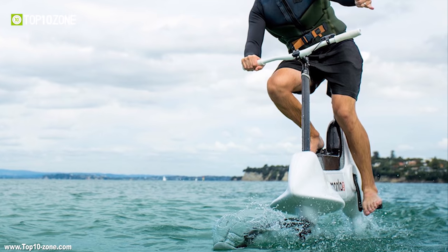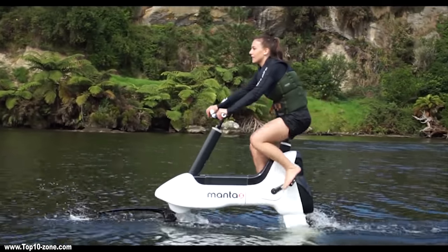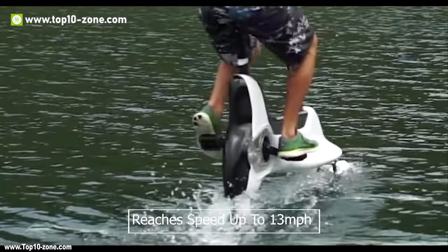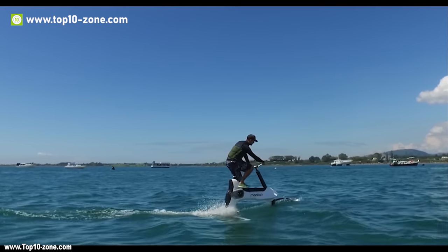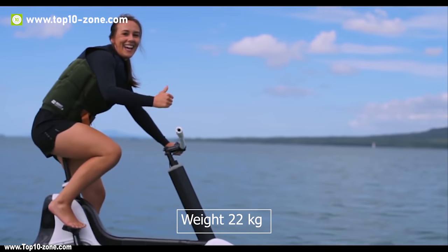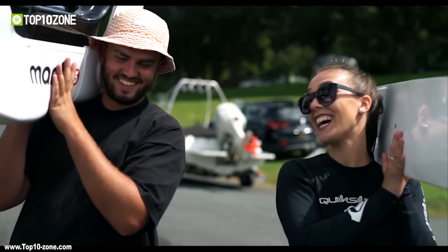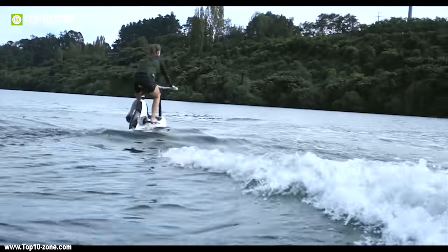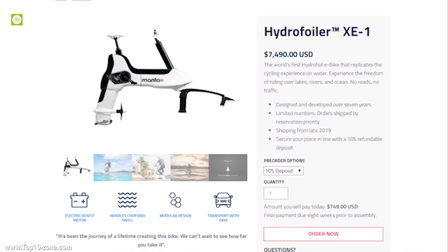This hydrofoil combination self-levels, allowing riders to punch through moderate wind chop and overswell, and reaches speeds up to 13 miles per hour on flat water. At 22 kg, it's light enough to carry on your shoulder as you walk. It will cost you around $6,000 to $8,000 US dollars.